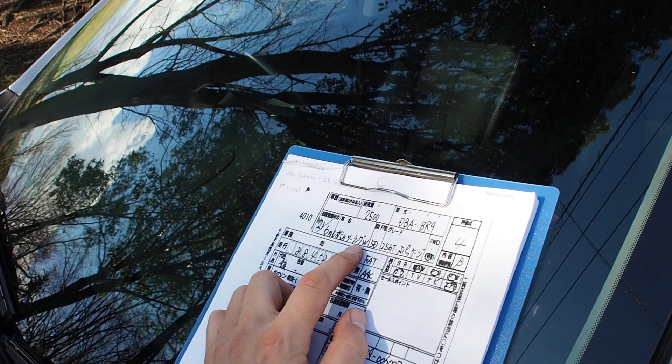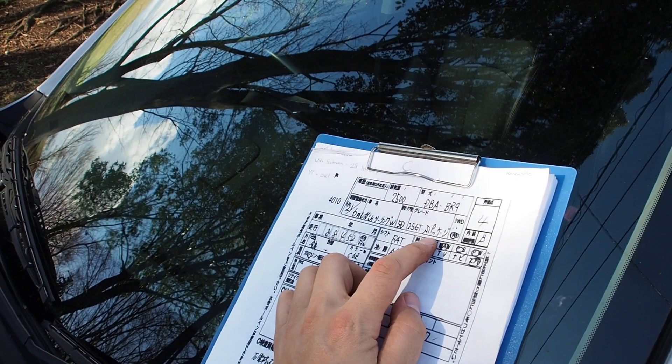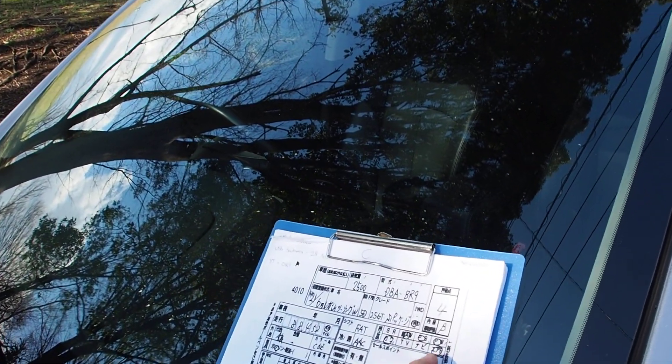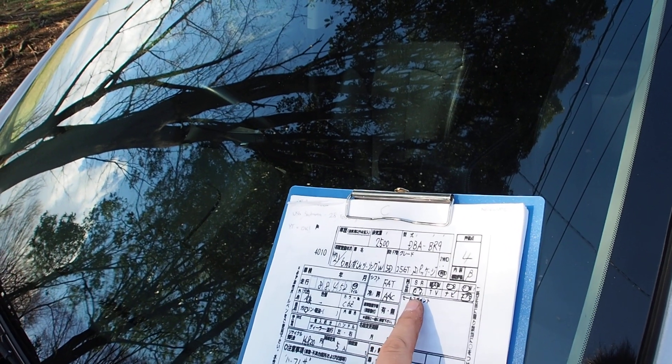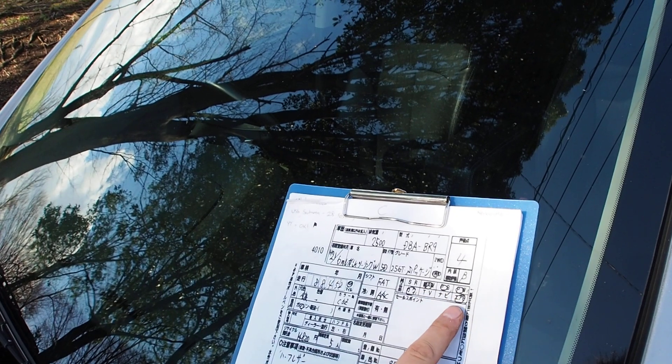So this is a Legacy Touring Wagon 2.5 GT S Package. I don't know exactly what the S Package includes, but it might have something to do with the Bilstein suspension. Auction grade 4, interior grade B, has leather — or at least leather-look material. Alloy wheels, power steering, power windows, and airbag.